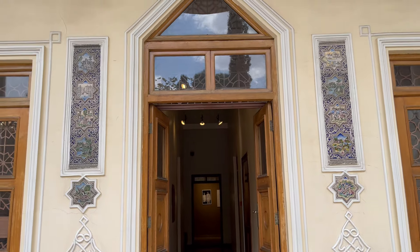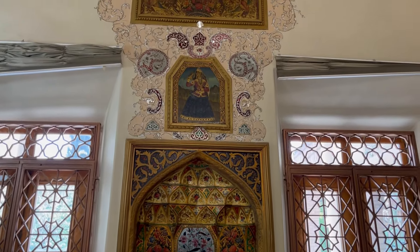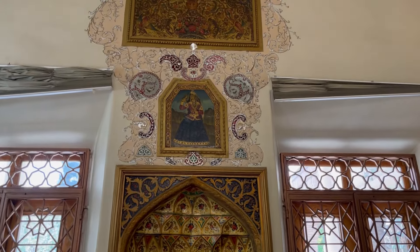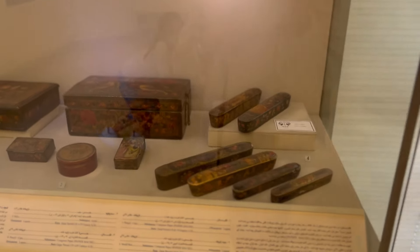Hassan Mogaddam was a renowned Iranian archaeologist and professor at the University of Tehran. He was born into a wealthy and influential family — his father, Mohamed Taqi Khan Ehtisab-ul-Mulk, was a prominent figure in the Qajar courts. The family's wealth allowed them to build and maintain a luxurious mansion in the heart of Tehran, which later became known as Mogaddam's House. It was designed with the finest materials and craftsmanship of the time and remains a stunning example of traditional Persian architecture.